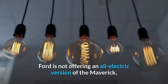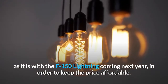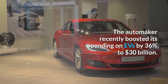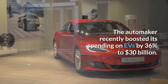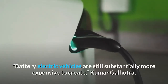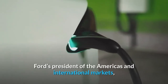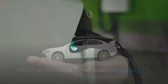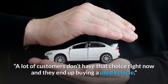Ford is not offering an all-electric version of the Maverick, as it is with the F-150 Lightning coming next year, in order to keep the price affordable. The automaker recently boosted its spending on EVs by 36% to $30 billion. Battery electric vehicles are still substantially more expensive to create, said Kumar Galhotra, Ford's president of the Americas and international markets. A lot of customers don't have that choice right now and they end up buying a used vehicle.